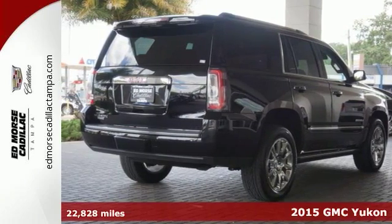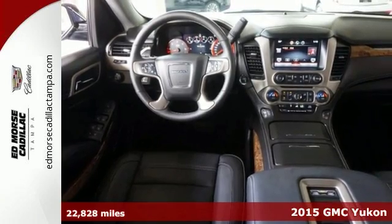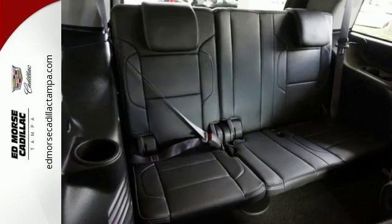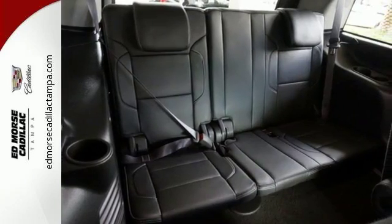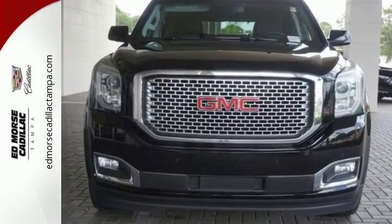It's a 2015 GMC Yukon Denali. It has a magnetic ride control system that adjusts for a smoother ride and precise control, all while the Ecotec3 V8 engine pumps out a whopping 420 horsepower and 460 pound-feet of torque.